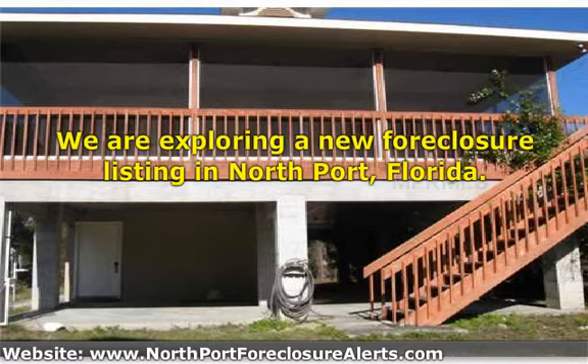This, like many foreclosure properties, is sure to garner a lot of interest. If you'd like to view the property, we do urge you to call at your earliest convenience. Good properties do fly off the shelf, so to speak, in this market. Smart investors are making hay while the sun shines and buying up lots of inexpensive properties.